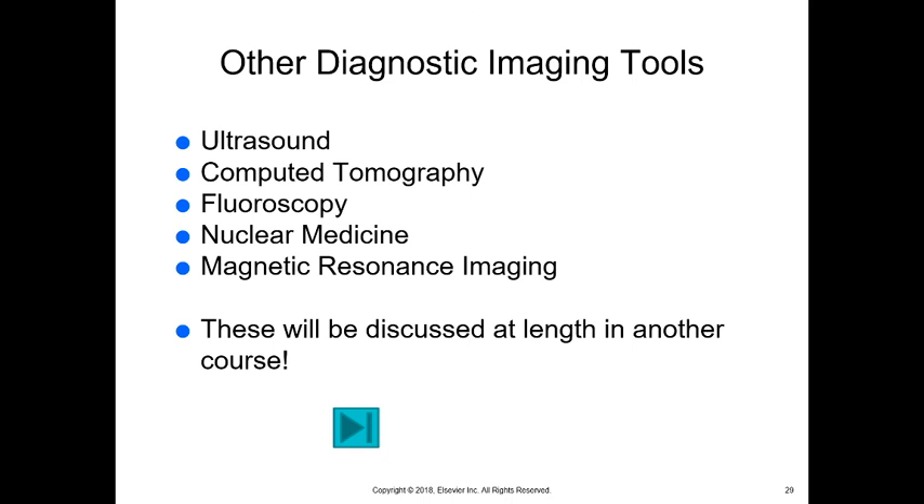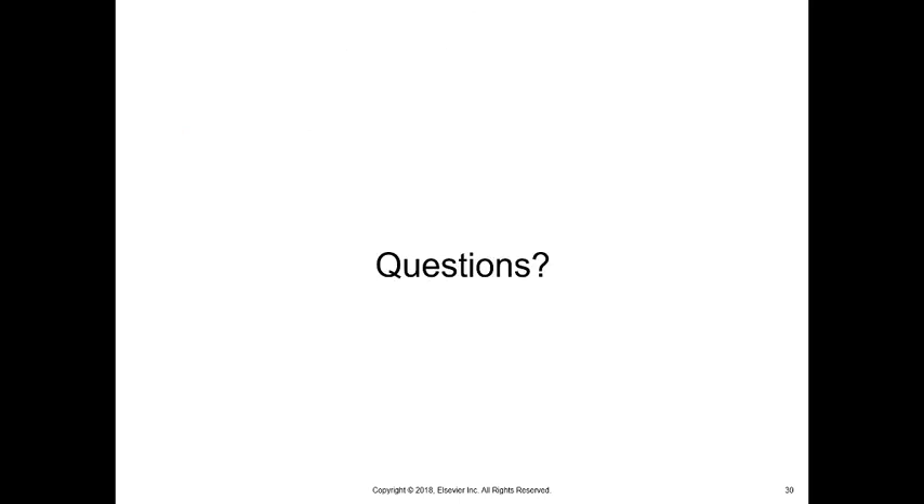Again, we have lots of different systems: ultrasound, computed tomography, fluoroscopy, nuclear medicine, and MRI — we're going to discuss those in another course. If you have any questions or are still curious, you can move forward through this lecture and your chapter. Things I'll be questioning you about will be in this lecture itself. Bring your questions to class.